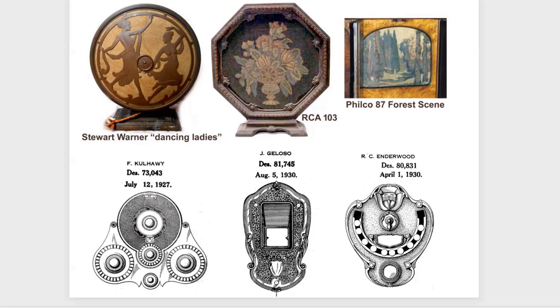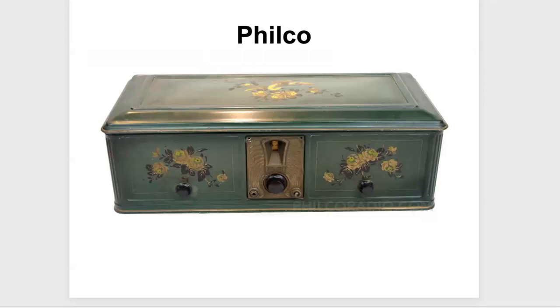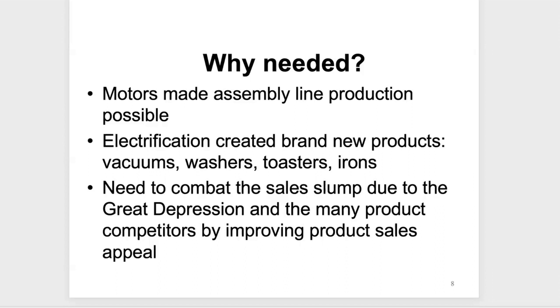We're all familiar with the Filco flowered coffin — just take a box, throw some flowers on it, and pretend that's going to sell. Everybody and their brother in the early 1900s were in the radio business. The reason we need industrial design is product differentiation. Motors made assembly-line production possible, so you want to streamline the process and make the product as attractive as possible to beat the competition, especially during the Great Depression when people didn't have a lot of money.